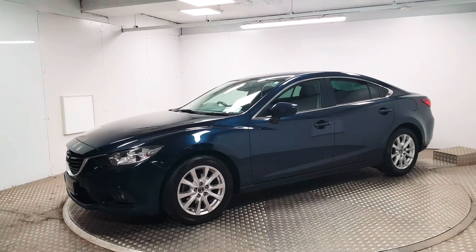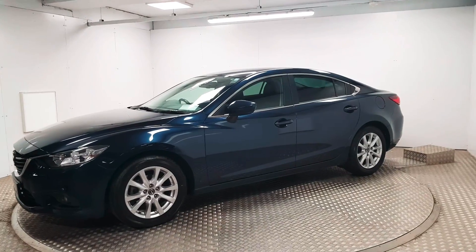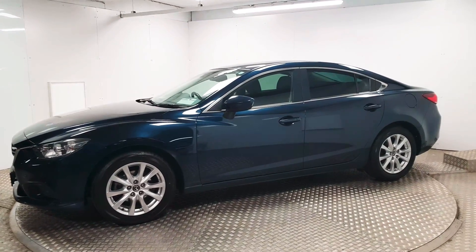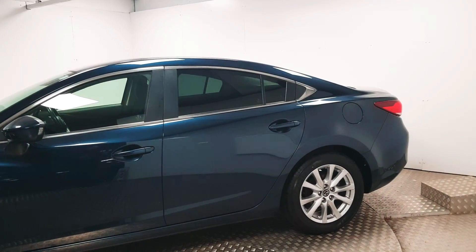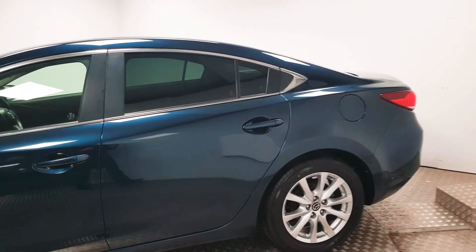At the front you have automatic headlights, there's front parking sensors, and 17-inch alloy wheels are in place. The color itself is deep crystal blue metallic — it's kind of a navy color and it looks very nice in person.